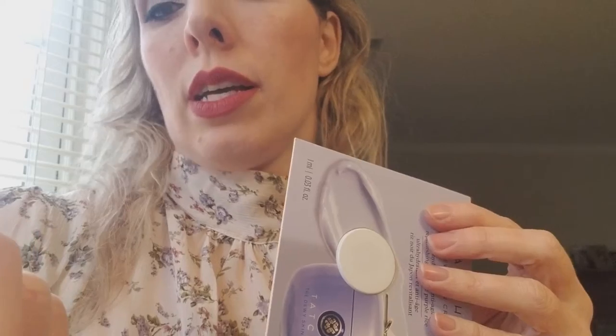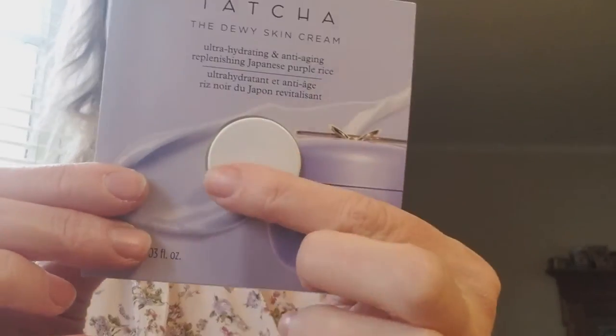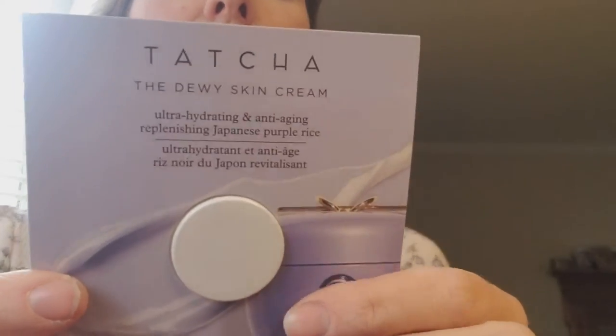The two little samples I got — mini samples — I got this Caudalie Vinosource. It is an intense hydration moisturizer. Figured I'd try that. And then I got a little teeny tiny dot of Tatcha, the Dewy Skin Cream.